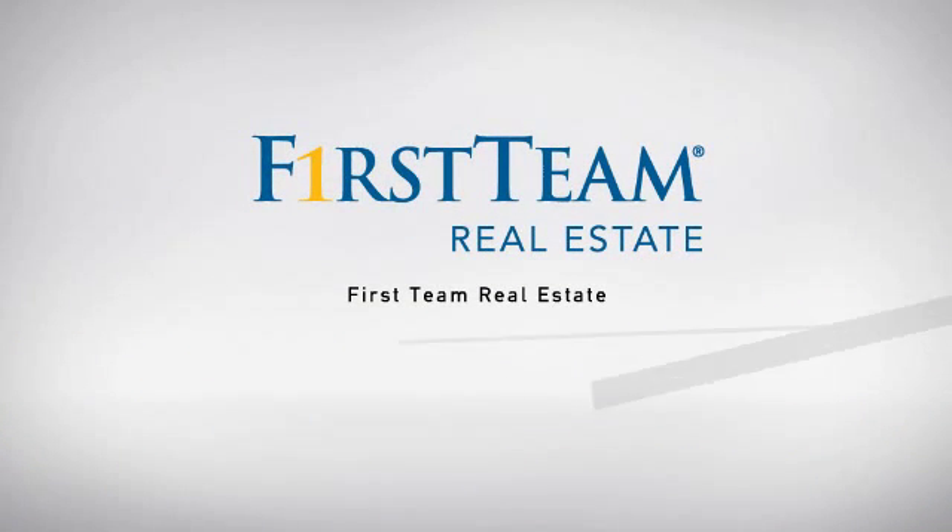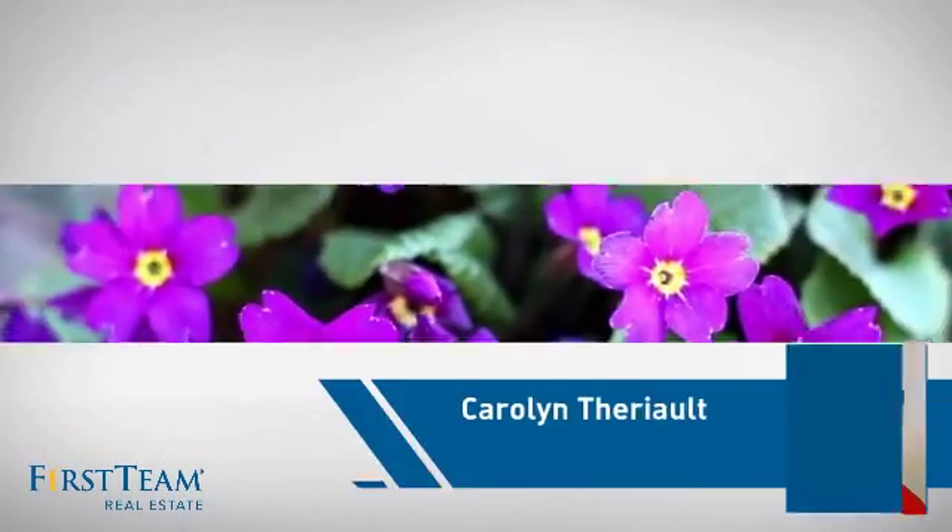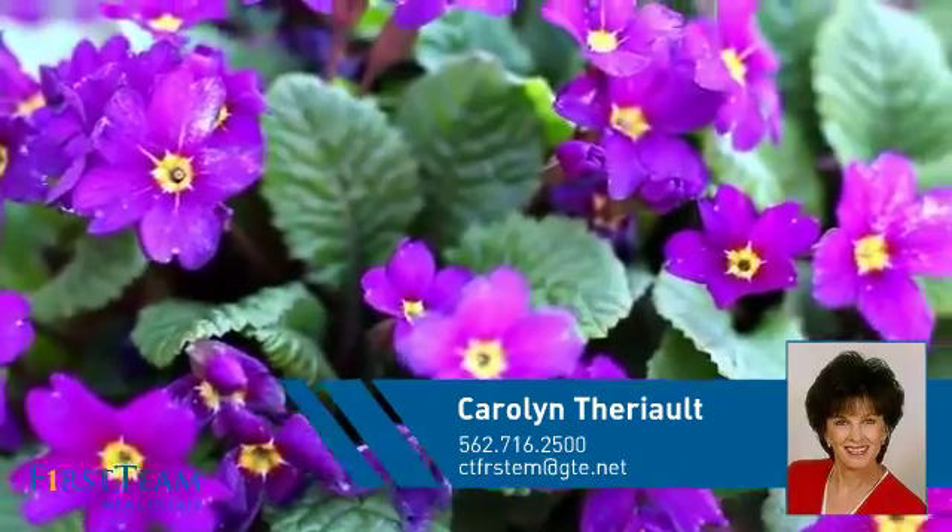At First Team Real Estate, our wide selection of listings helps you find a place you'll feel right at home in. This video is brought to you by your real estate agent, Carolyn.